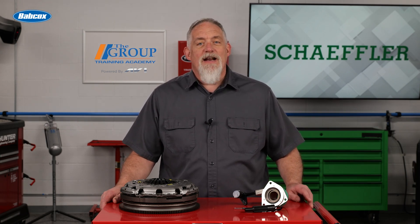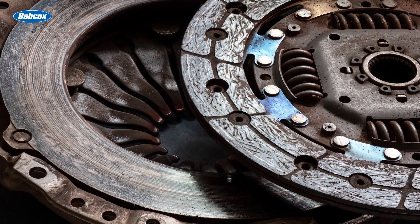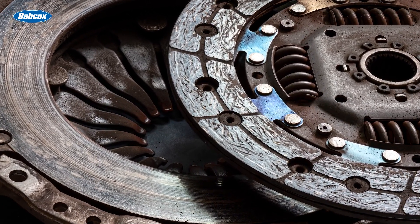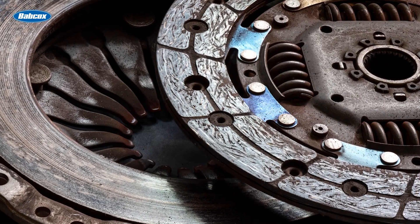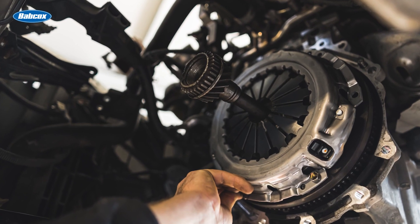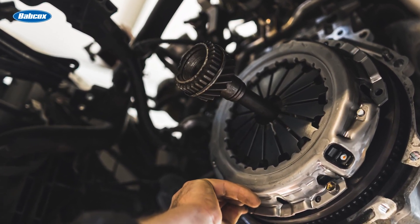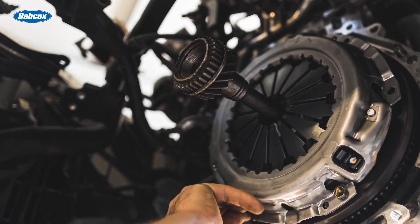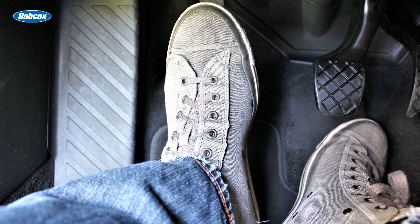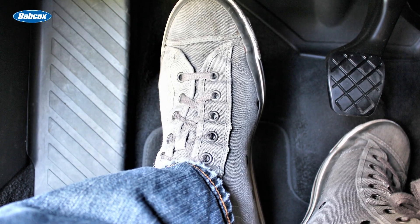Clutch problems can occur at almost any mileage and for a wide variety of reasons. The clutch might slip or chatter due to a worn disc, a weak or damaged pressure plate, misadjustment, or oil contamination. It might fail to engage or disengage if the linkage isn't moving the release bearing to take the pressure off the disc, which could have a number of possible causes — or it may well be the fault of the driver, especially if they tend to ride the clutch.